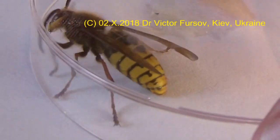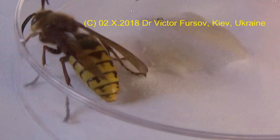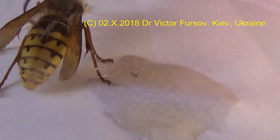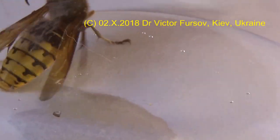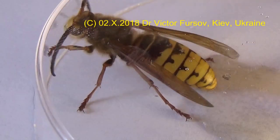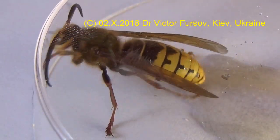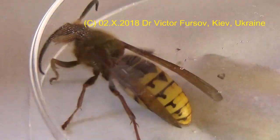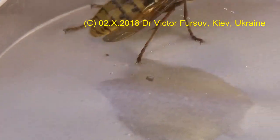I collected it on the first day of October near the nest, and the nest was in a hollow tree — I found the nest in a hollow tree just near the road. The biggest secret of this story is that this is a male, and this male does not sting. That's why we can play with him easily.